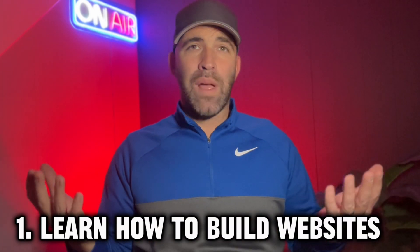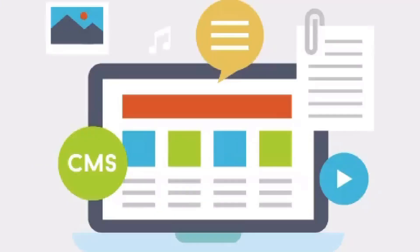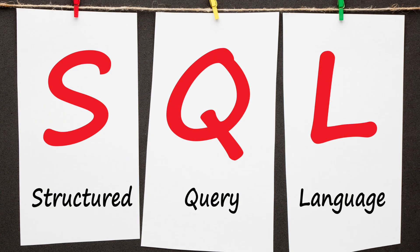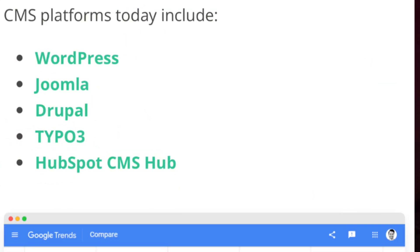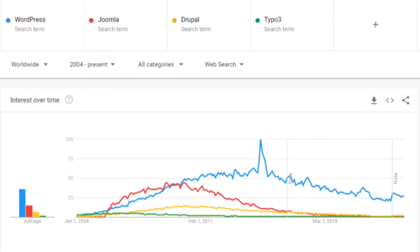Step one: learn how to build websites. You should also have an understanding of how CMS — content management systems — and web page builders work, as they are used to create, manage, and modify content on a website. A CMS is software that runs on a web server used to create and manage content on a website, typically stored in an SQL — structured query language — database. Some of the most popular CMS platforms are shown on screen. WordPress is the most popular CMS platform and would probably be the one you'd want to get most familiar with.